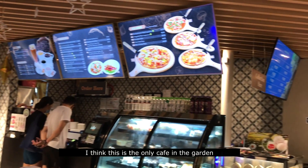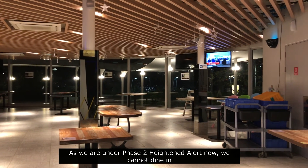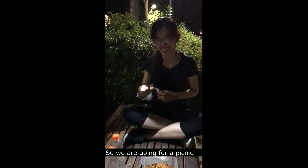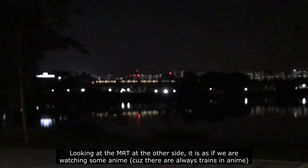I think this is the only cafe in this garden. As we are under Phase 2 Heightened Alert now, we cannot dine in. So we are going for a picnic after this. Looking at the MRT in the distance, it is as if we are watching an anime.